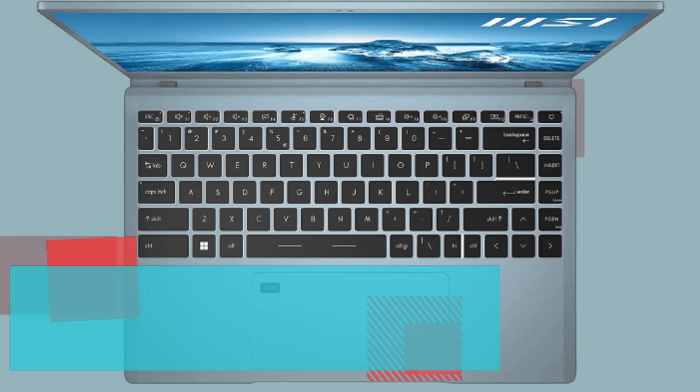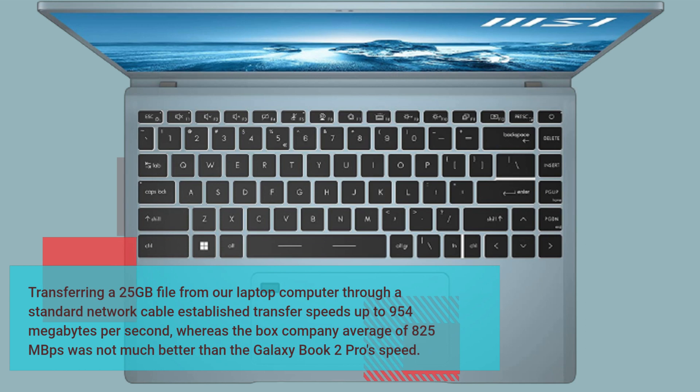Transferring a 25GB file through a standard network cable achieved transfer speeds up to 954 MB/s, whereas the category average of 825 MB/s was not much better than the Galaxy Book 2 Pro's speed.